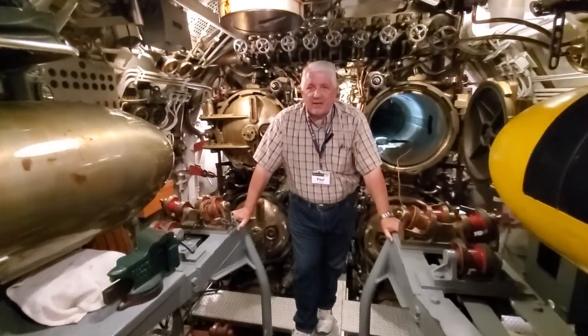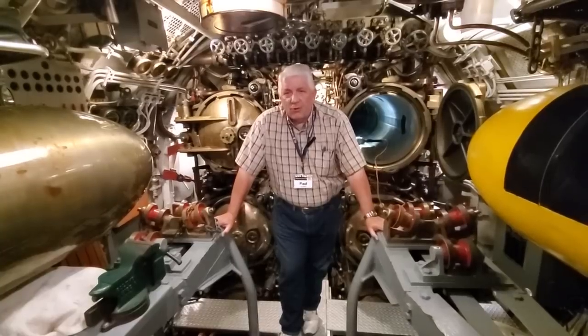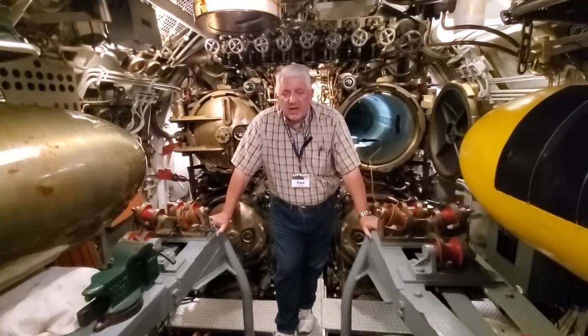Welcome back aboard USS COD submarine memorial. I'm Paul Ferreis, the director, and we're here in the forward torpedo room of USS COD.